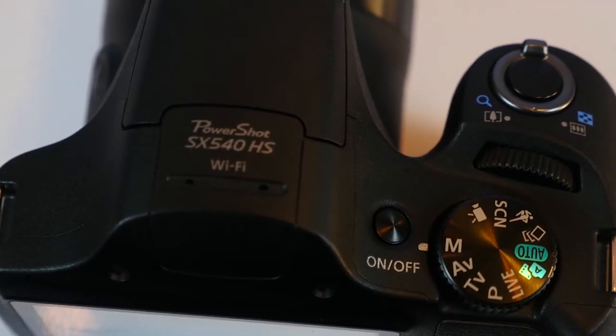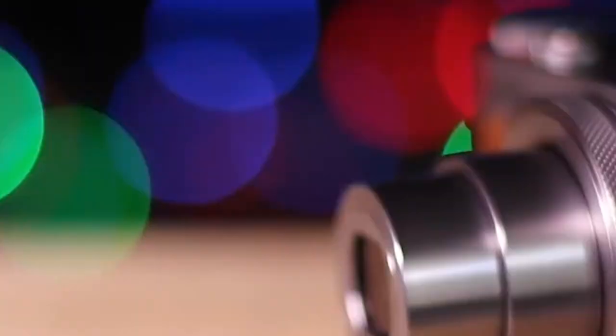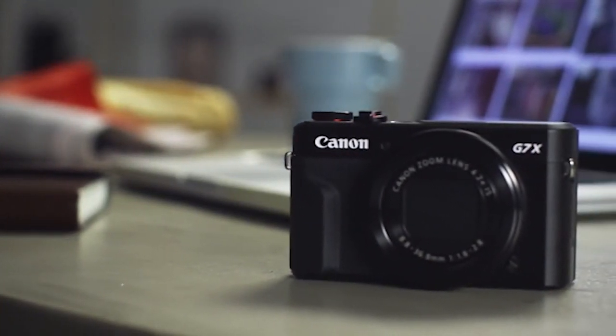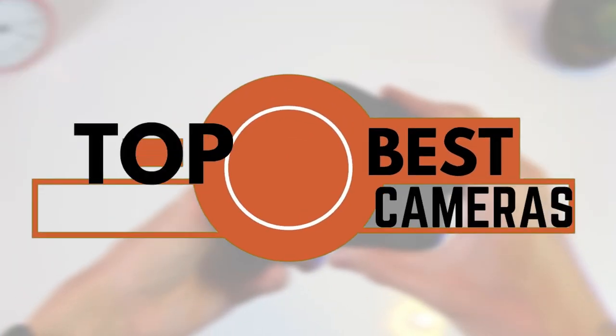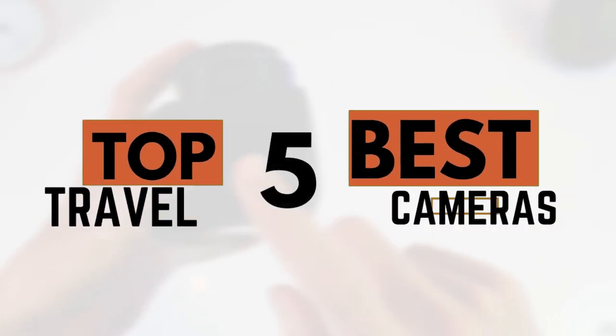A good camera needs to have certain features like better portability, lesser price, and good aesthetics. There are a number of options on the market, which makes it difficult to choose the best one. In this video, we compiled a list of the top 5 best travel cameras on the market today. Be sure to watch till the end for our best recommendation.